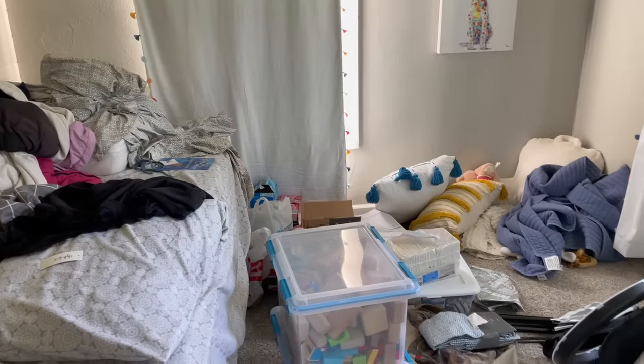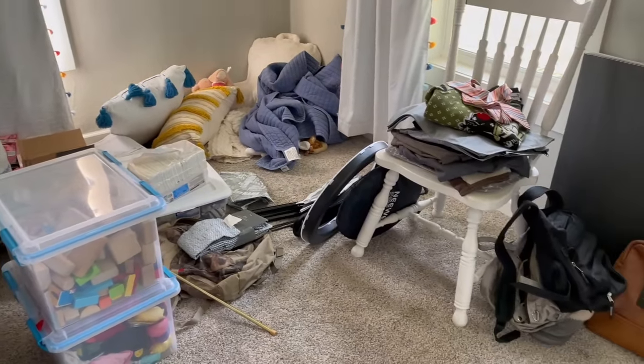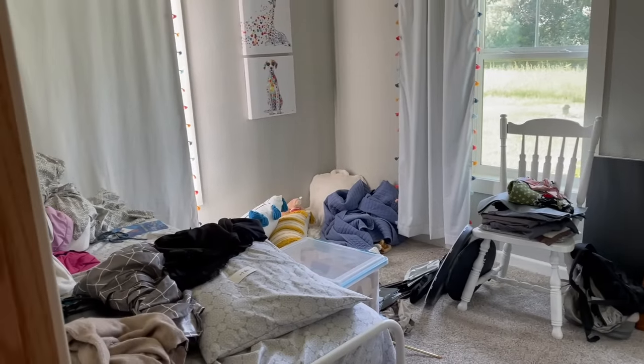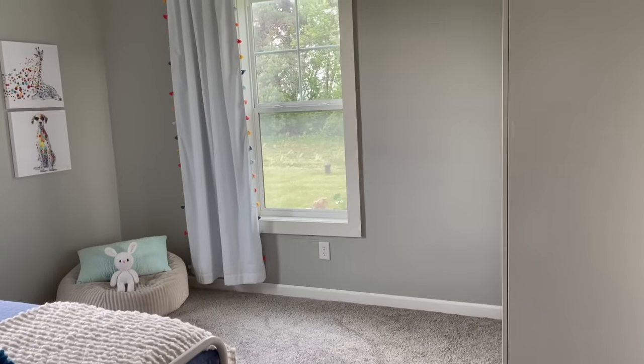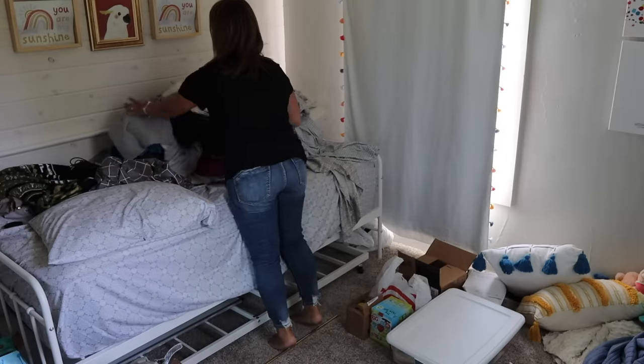Most of us have a room in our house — or multiple rooms — that get out of control. They become the dumping ground: that place you put everything you don't know what to do with. It's very easy to close the door and try to ignore it. But it still hangs over our head, and we're not going to have our house under control until we tackle it. So today let's talk about how we can get through an overwhelming space quickly. For most of us, we just need a game plan.